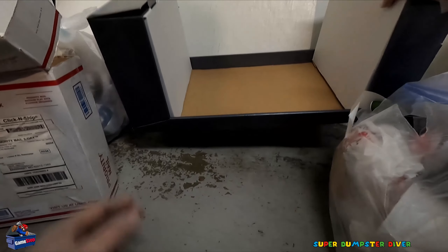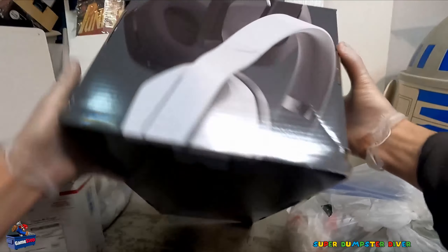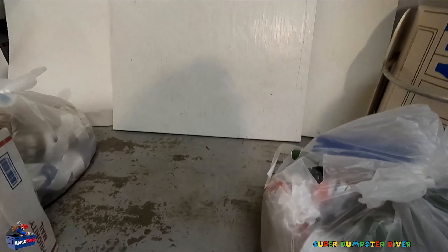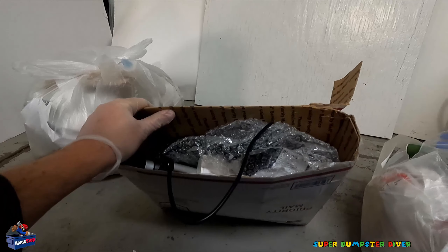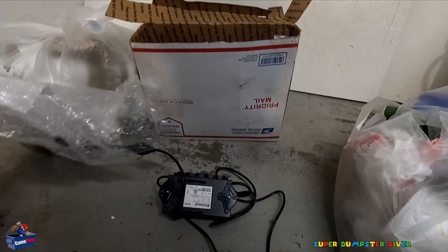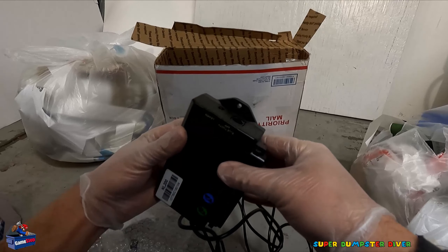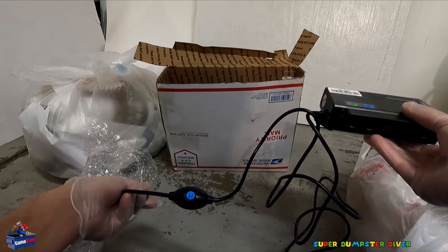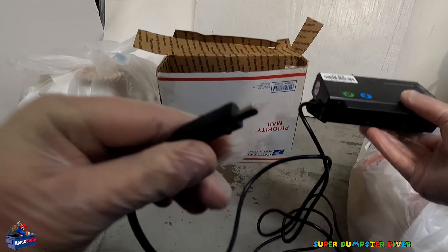Then interesting one — another headphones. These are interesting. I have not seen these. Throw that with the other. That probably came inside the other box, it's about the same size. What in the world, it weighs a ton. No idea what's going on here. We've got a power supply — multiple power supplies. Real interesting. I have no idea, that is the weirdest plug.